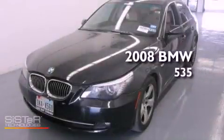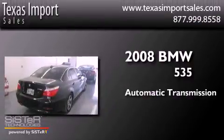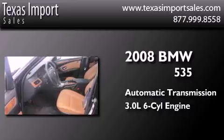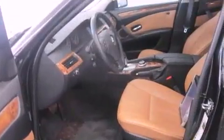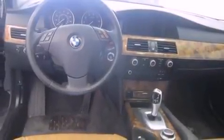This is a 2008 BMW 535. This car has an automatic transmission and a 3.0 liter inline six-cylinder engine. Its top features include a twin turbocharged forced induction system and direct injection.